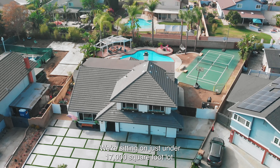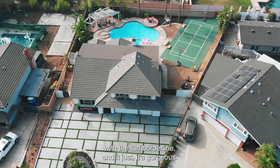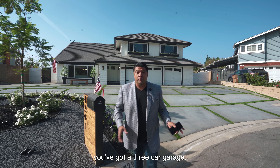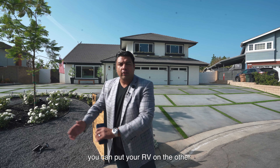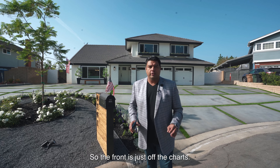We're sitting on just under 17,000 square foot lot. You've got a circular driveway with beautiful stamped concrete and a turf border lining. There's a three-car garage, two sections for RV — you can put your toys on one side and your RV on the other. Or if you just have cars, you have room up here for at least eight to ten cars. The front is just off the charts.